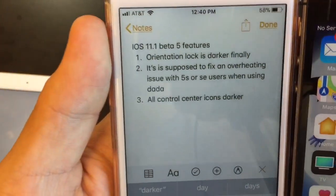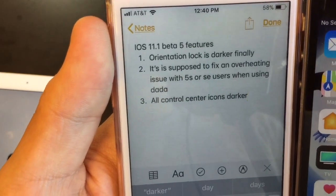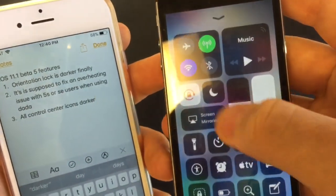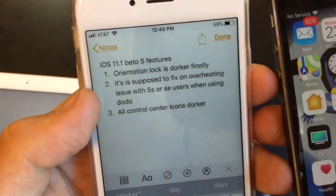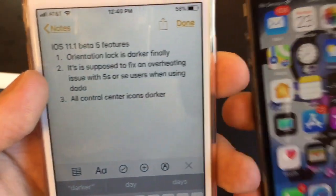Next, this update is supposed to fix an overheating issue with 5s or 5C users when using data. The 5s would get really, really hot when using data, and this is supposed to fix it because I submitted a bug report last week after beta 4 released. So that should fix this issue with the 5s.